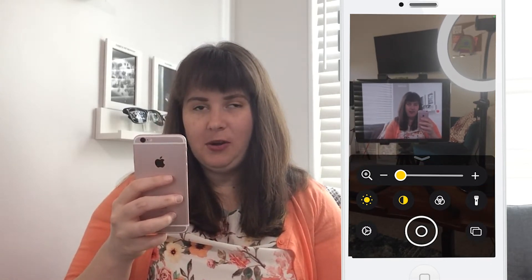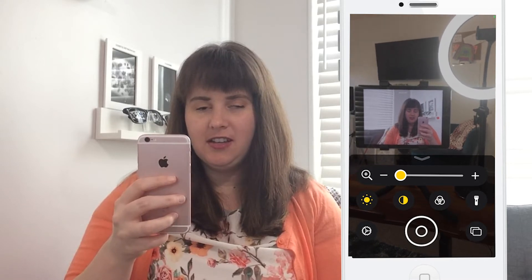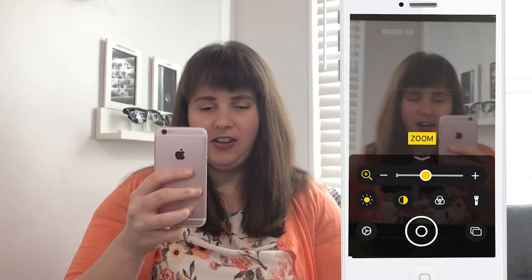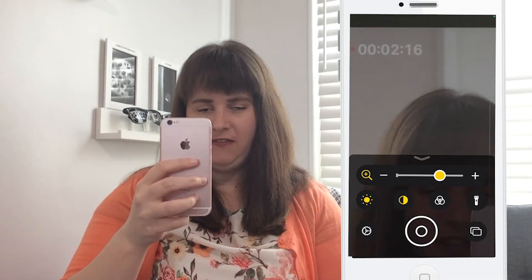For example, I'm recording this video and I want to see on my iPad how long this clip has been so far. I can zoom in and see that it says two minutes and fifteen seconds, whereas from here I can't visually see it without the aid of my phone. You can use the magnifier for a piece of paper, a sign, or whatever you're trying to read in front of you.